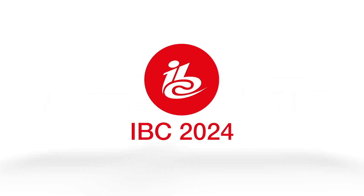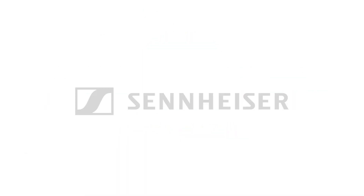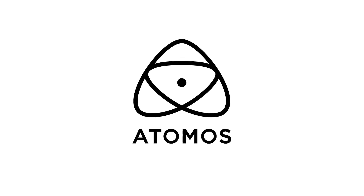New shooter coverage of IBC 2024 is sponsored by Sennheiser, Atomos, and B&H. It's Matt here for newshooter.com at IBC 2024. I'm back with Jasper from LC Tech.